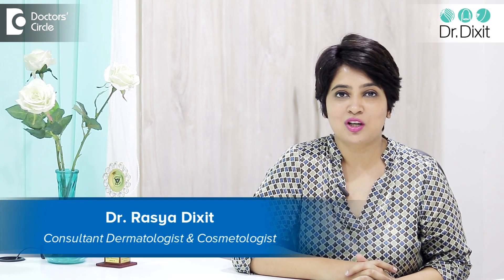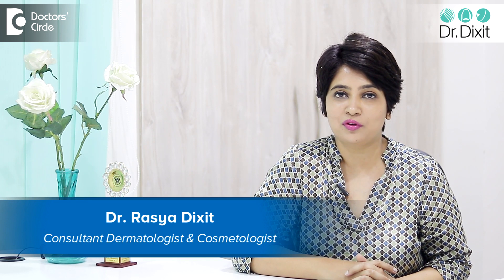Hi, I'm Dr. Rasya Dixit. I'm a dermatologist practicing in Bangalore for the last 15 years.